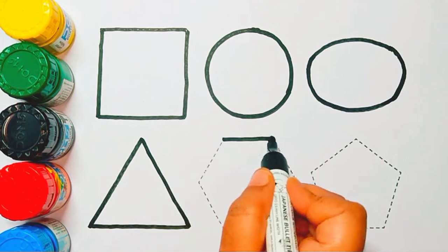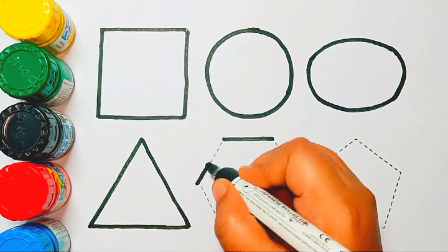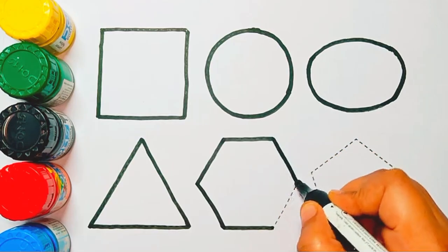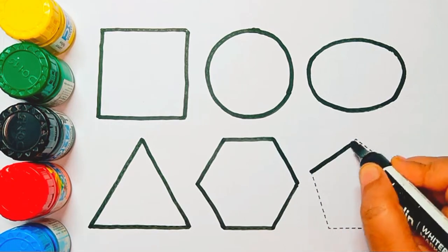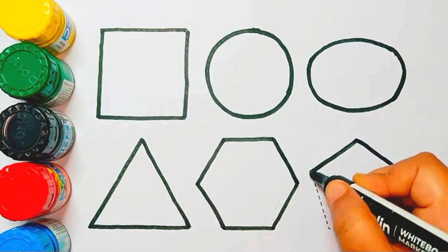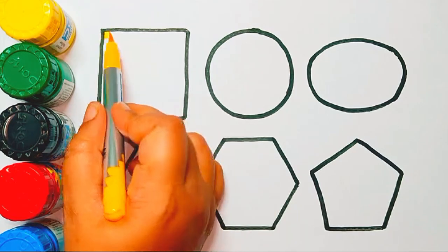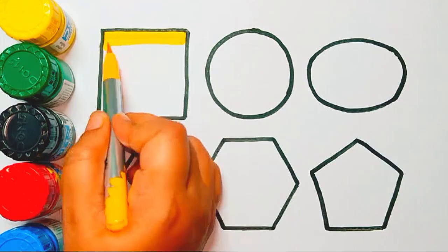Hexagon shape. The last one is pentagon shape. Now color it — yellow color.